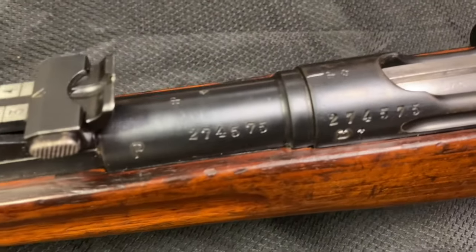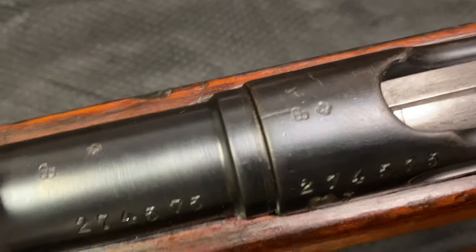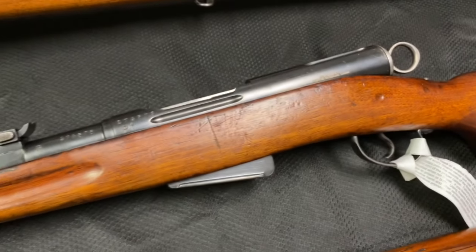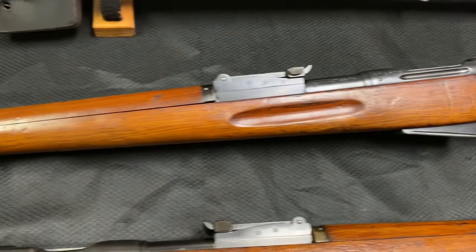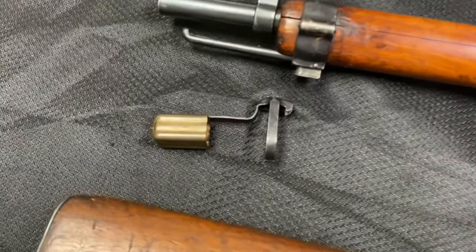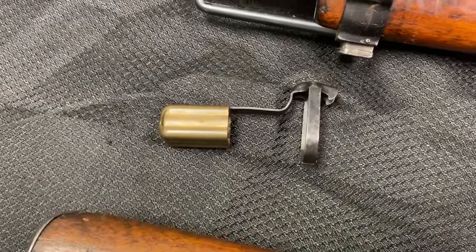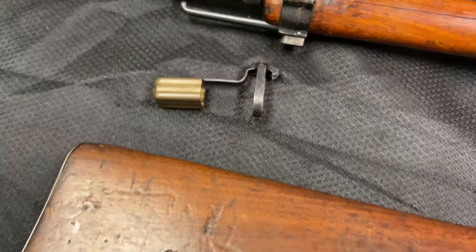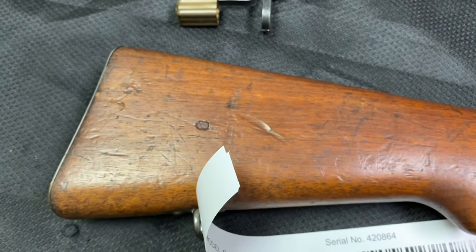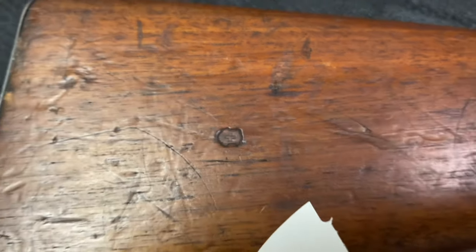The finish on these is just incredible — they have nice clear stampings, and you'll notice that many of the parts on these rifles are stamped with a Swiss cross. We also have muzzle covers available: the rifle-style muzzle cover and the carbine-style muzzle cover. You can also see right here a nice crisp cross-and-shield Swiss mark.